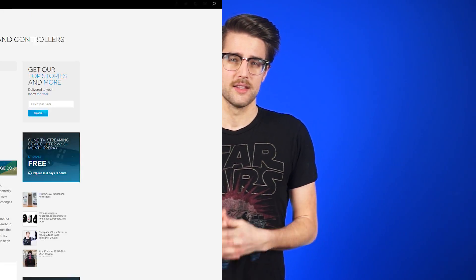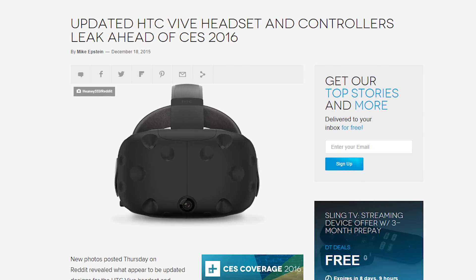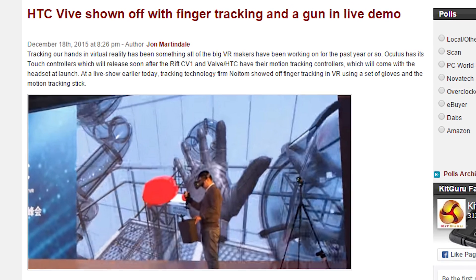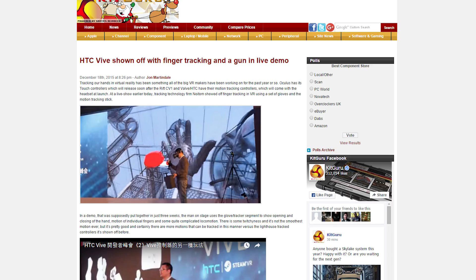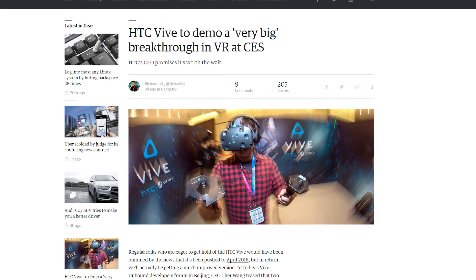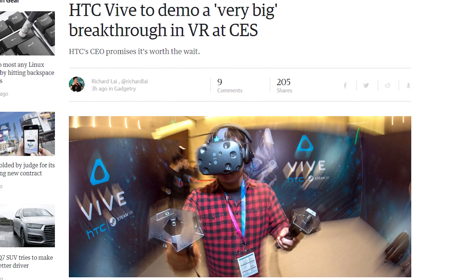Images of what appear to be the consumer version of the HTC Vive headset have leaked ahead of CES. The new model features a smoother overall look with a small camera at the bottom, with the controllers getting a nice consumer-y makeover as well. We'll see for certain whether this is the new design come CES in January, where HTC will apparently have a very big technological breakthrough to show off.